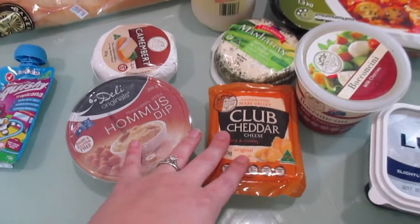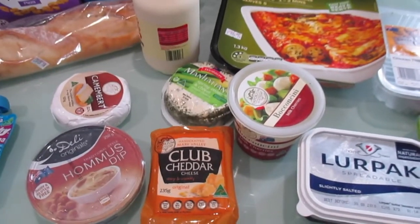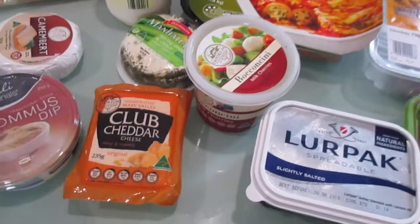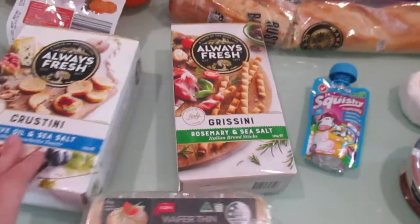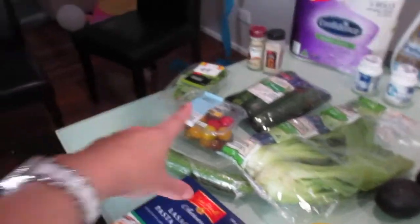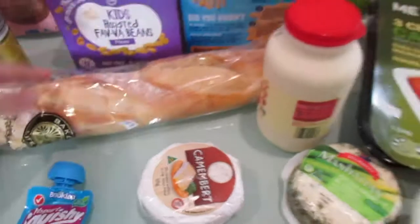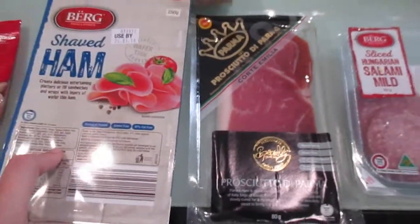Clinton's birthday is today actually, so he wanted a picnic antipasto dinner. I've got a few different cheeses, some dip, some different bread sticks and wafers, some tomatoes and basil which I'm going to put on some sticks as well with some baguette bread. That's kind of going to be our dinner with some of the deli meats here as well.